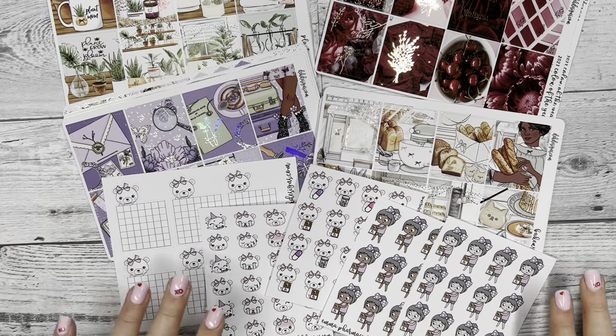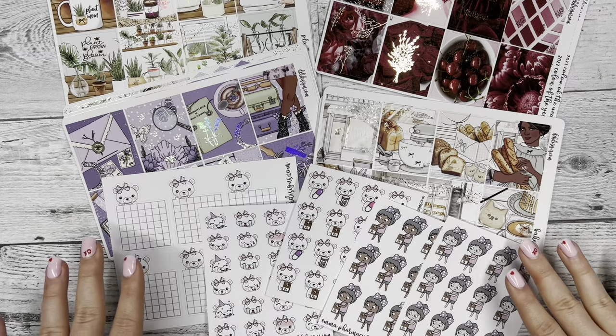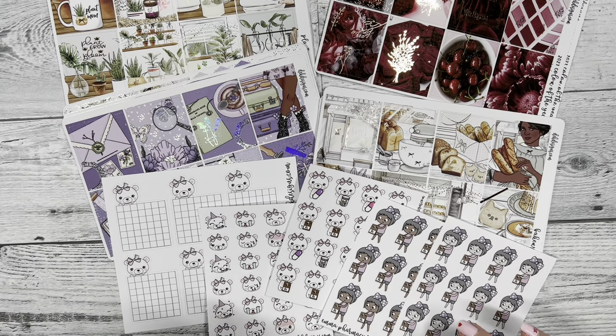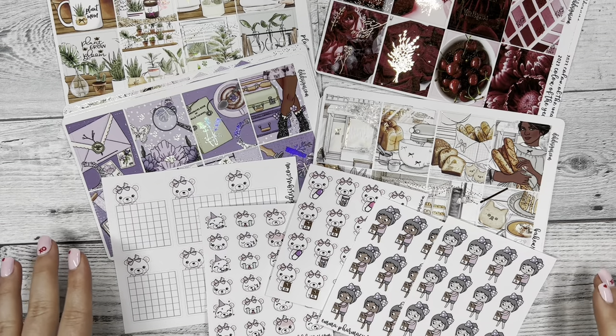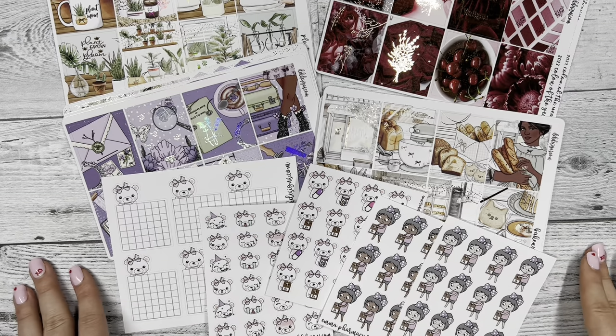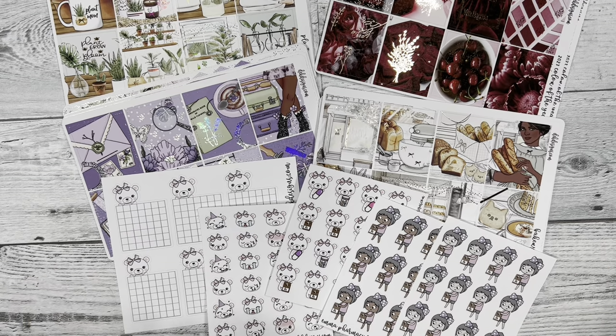It's more cohesive and it's easier to store because the sheets are all one size, and there's some new things in the kits too. So without further ado, let's jump into our new releases.